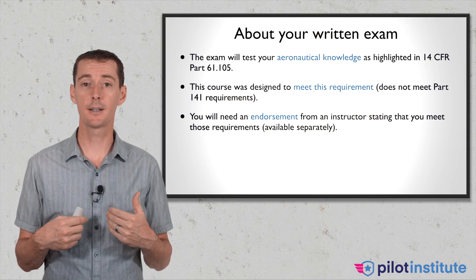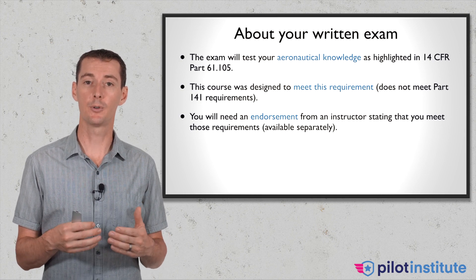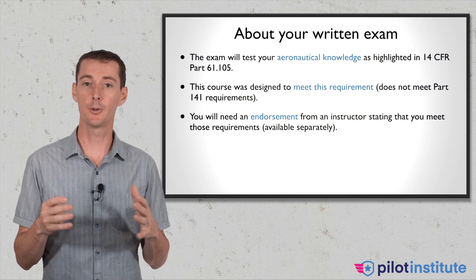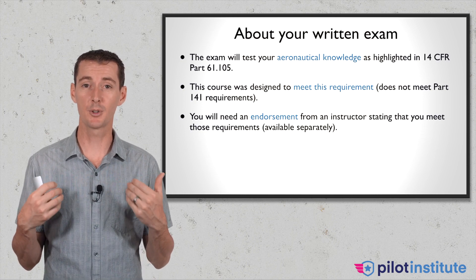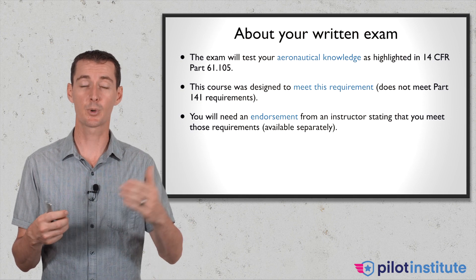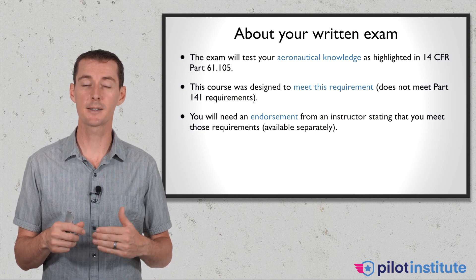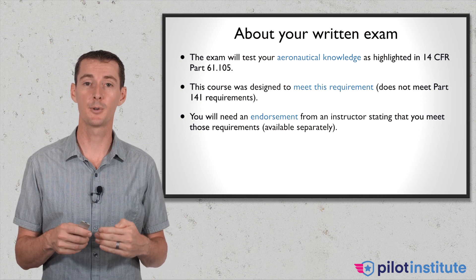I have decided to make this available to you as a separate service in order for you to get the endorsement from me if you pass all of the courses I have available, or five of them, and also if you can show me that you are proficient. I am going to be signing your license, giving you an endorsement that says this person has been trained and is ready to take their test. I am putting my name and my license number on it.